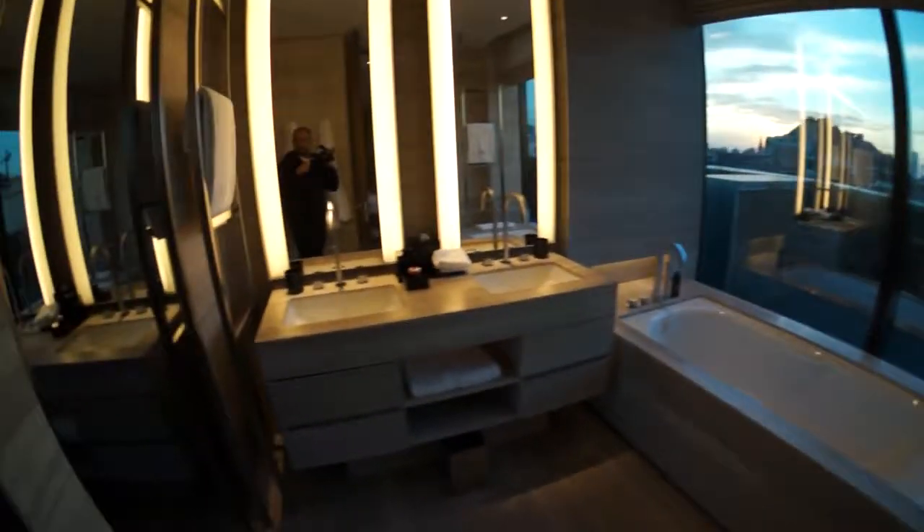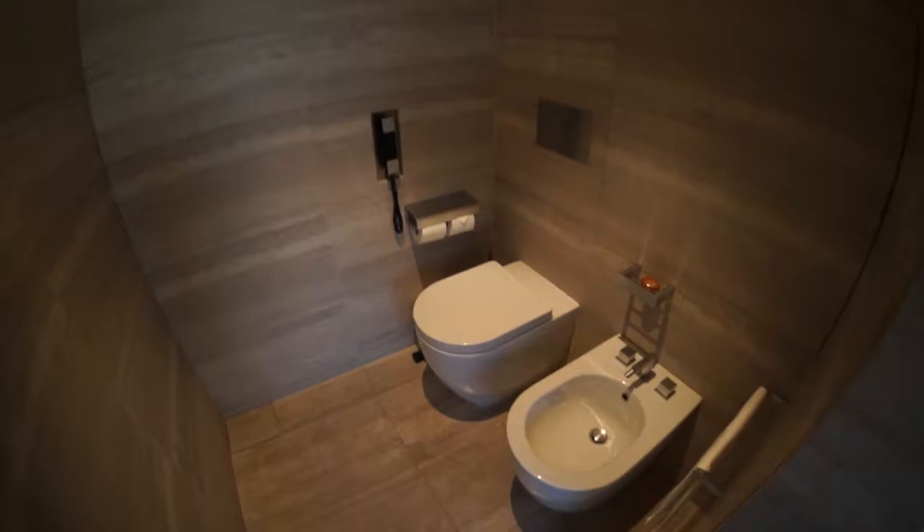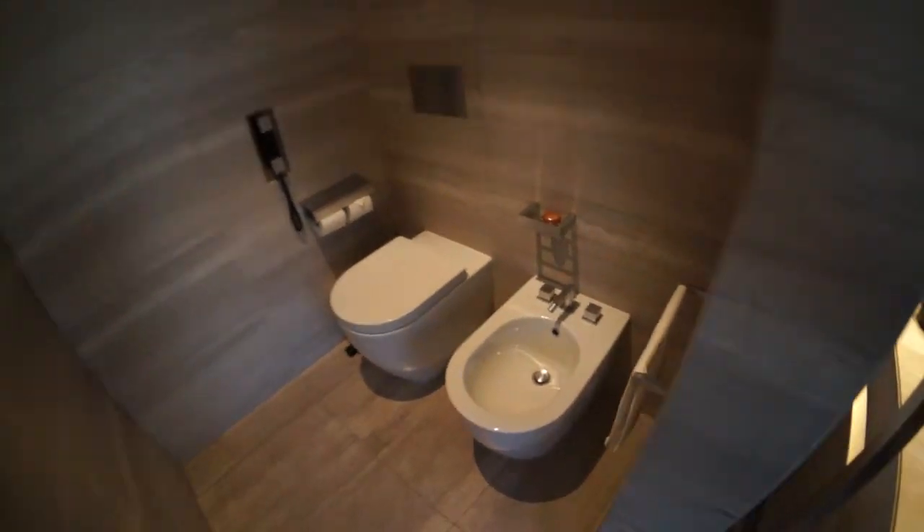And in here — because everyone loves to see the toilet — it's got a toilet and bidet, and some soaps.